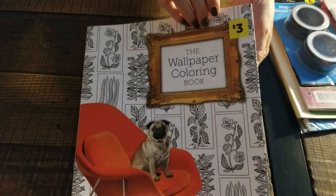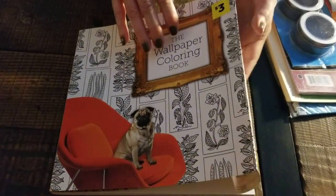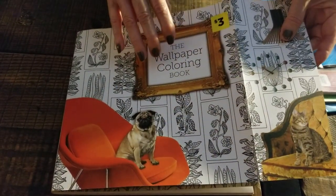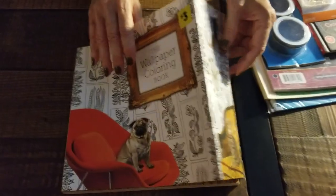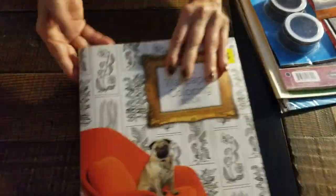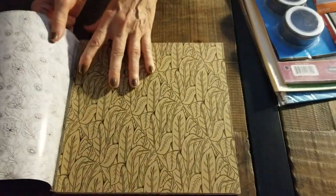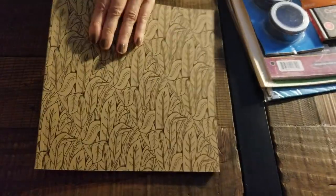This one is from Dollar General and it's a coloring book. I didn't expect to find anything there — it was the first time in this particular store. And this is the cover. This is the back. But then you can take this off and it's a really beautiful looking coloring book.